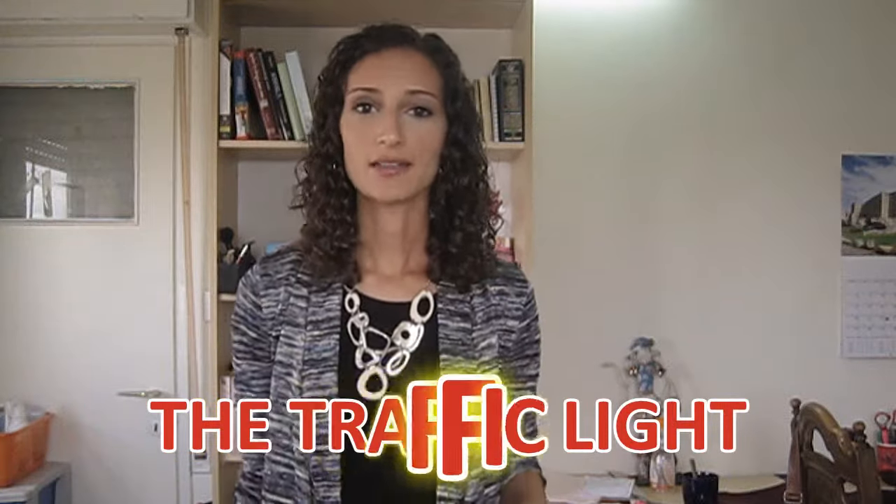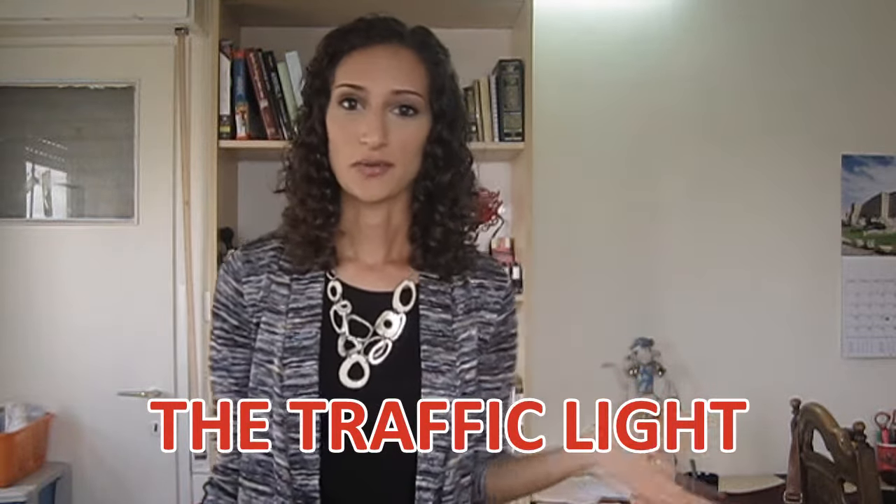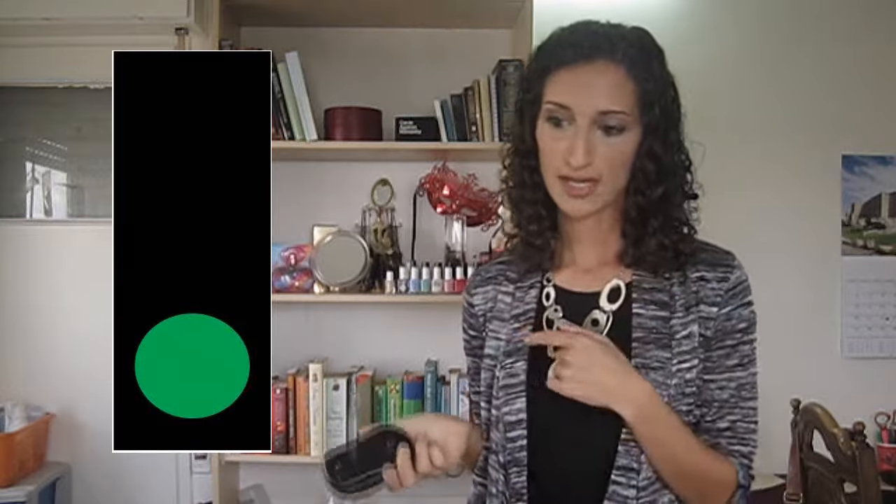The traffic light in Israel looks exactly the same as everywhere else in the world — red, yellow, and green lights — but there are slight differences in what the lights mean. Red means stop, don't move. After the red light, you have red and yellow together; you still can't move, but you should slowly release the brake and get ready for green, which means go — but only when the intersection is clear. This is important because you can get a ticket if you're driving on green and collide with somebody driving on red.